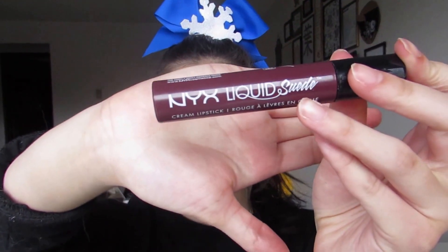For lips I chose my NYX liquid suede in the shade Vintage because I like liquid lipstick and I don't want to have to worry about it budging all day. I like this color. I like dark lipstick — if my team wanted to do black lipstick I'd be down with that, but they probably won't.